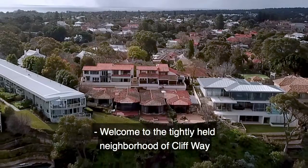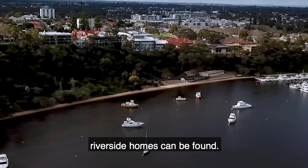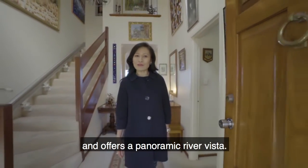Welcome to the tightly held neighborhood of Cliffway, where some of Claremont's finest riverside homes can be found. This home is no exception and offers a panoramic river vista.